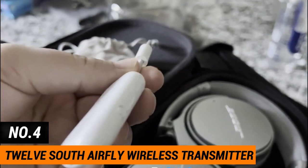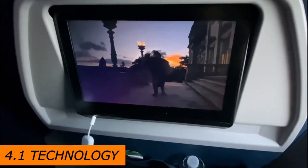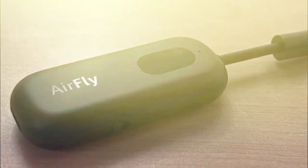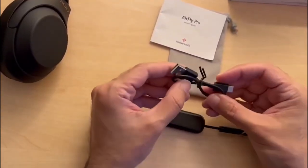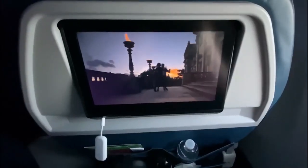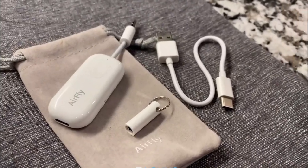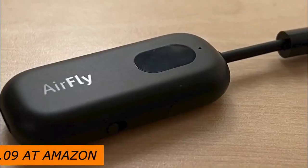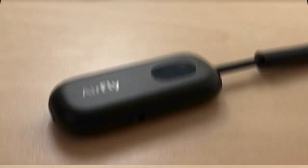Number 4: 12South Airfly Wireless Transmitter. The 12South Airfly Wireless Transmitter is a popular piece of tech with almost 4,000 reviews on Amazon.com. This little white device uses Bluetooth 4.1 technology to connect wireless headphones to wired headphone ports. One Amazon.com customer said: 'These work amazingly well. I couldn't believe you could charge and use them at the same time. I use these with my AirPods to listen to movies and music on planes, and also to listen to music on my desktop. When I travel, I no longer need to bring my wired earbuds with me.' They cost $37.09 on Amazon.